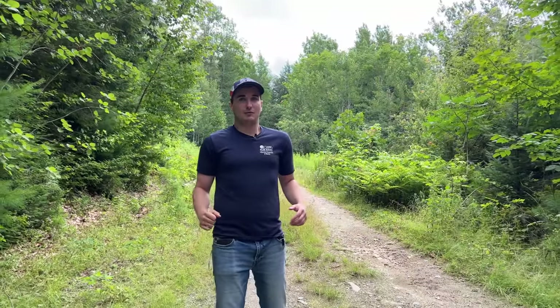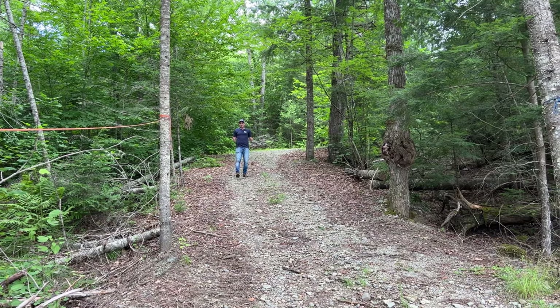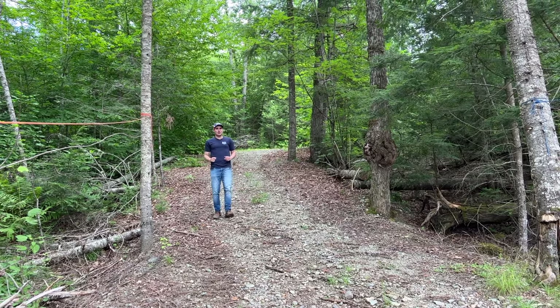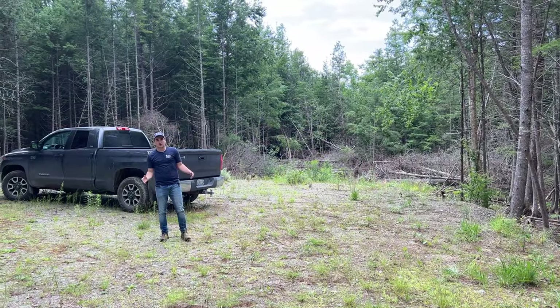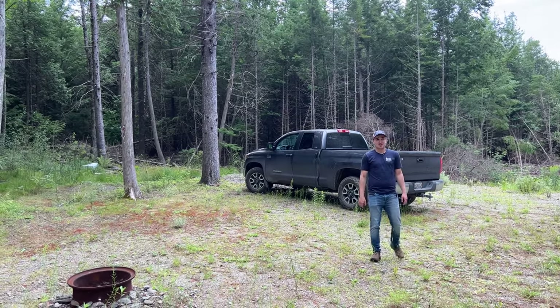The owner has already gone through the work and hassle of putting in about 100 feet of driveway, leading to a cleared section for either your camp, camper, tent — whatever you'd like. It's a recreational property. Here's the gravel pad. As you can see, there's plenty of room for your camp, camper, tent — plenty of room and then some.